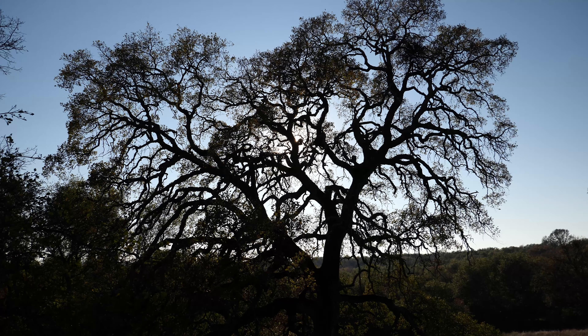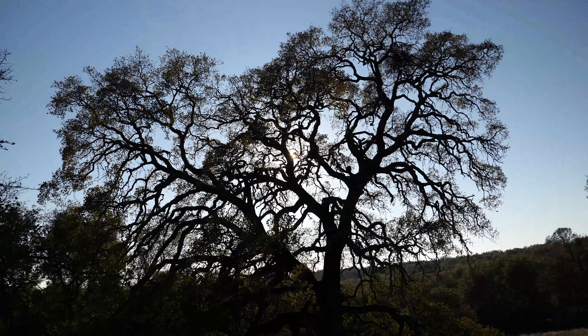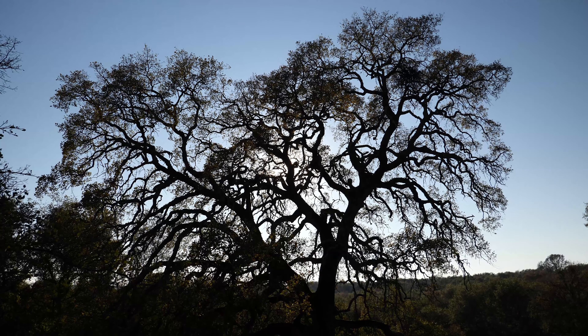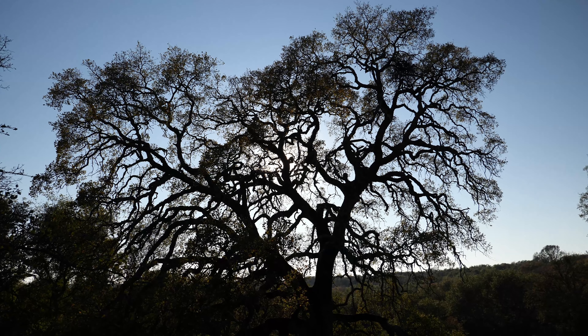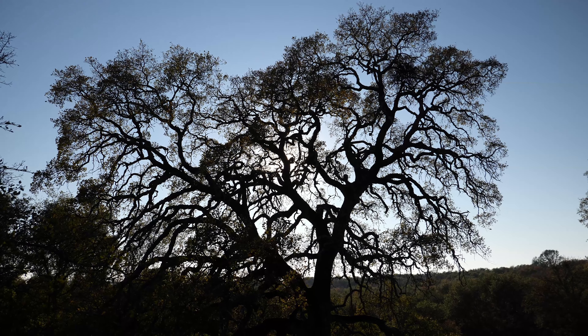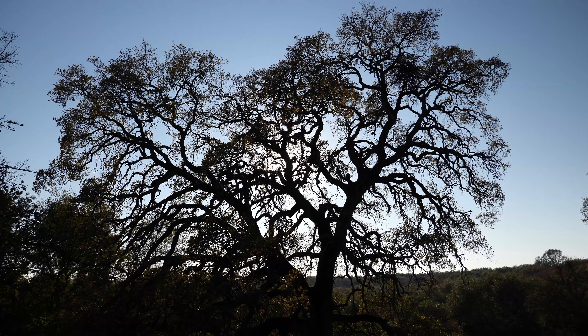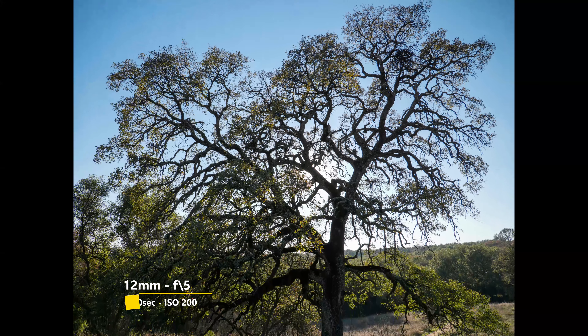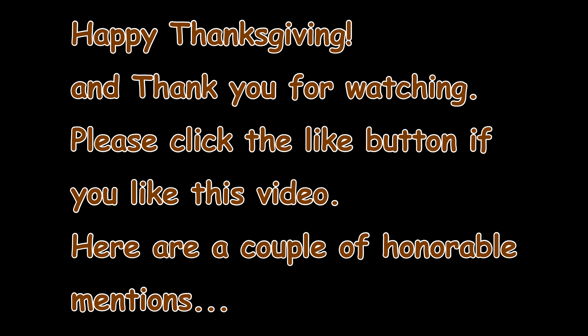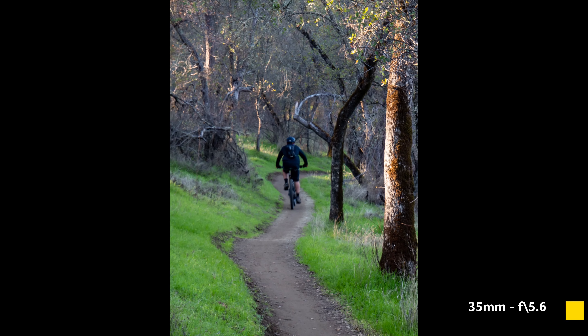Now I have the sun right where I want it, right behind that tree limb. How many animals, how many faces, how many things do you see in this tree? Let me take a picture and you can see it - take a snapshot and see how many you can count in this tree.